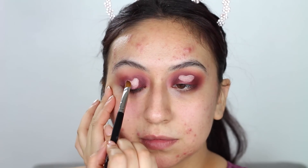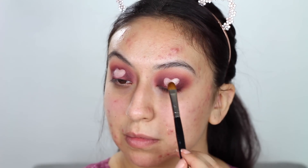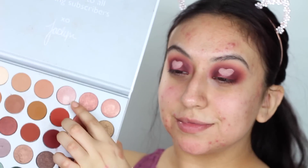Once I nail it, I will be using my NYX glitter primer — this is going to make the next shadows we apply appear a little bit more vibrant and glittery. I'll then take this light pink shade from the Jacqueline Hill palette and place it inside the hearts, mainly focusing on the top part of the heart.